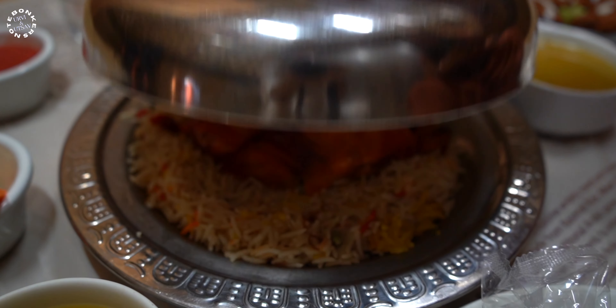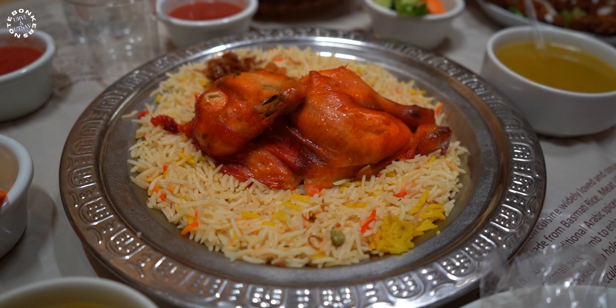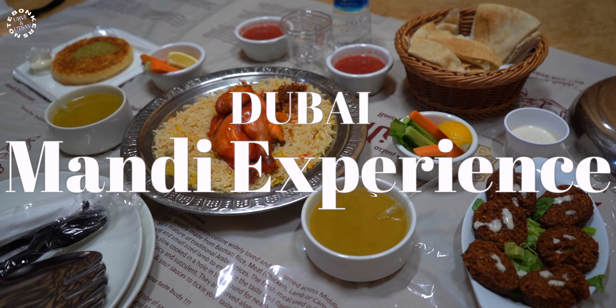Back in the old days in the Arab world, a traditional dish called mandi originated from Yemen, consisting of meat, rice and spices cooked in underground pits. Today we are going to have the same experience sitting in Dubai. Let's dig in.